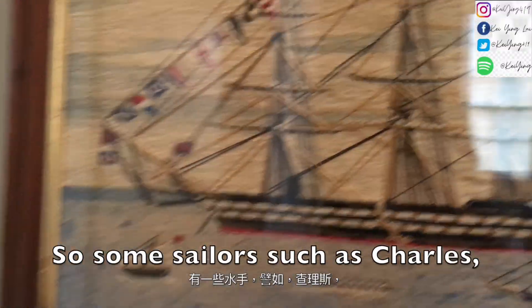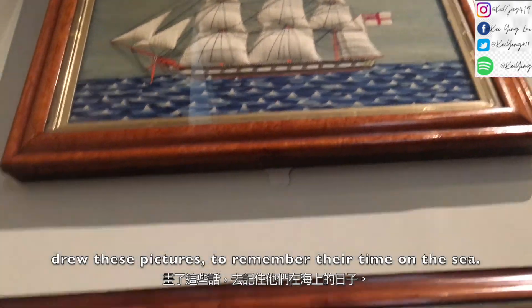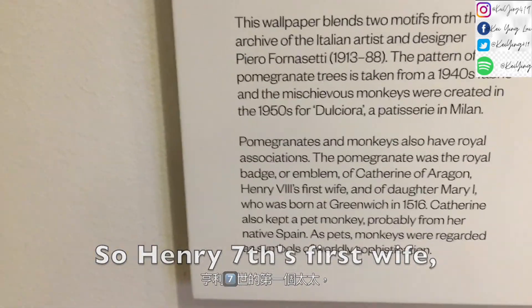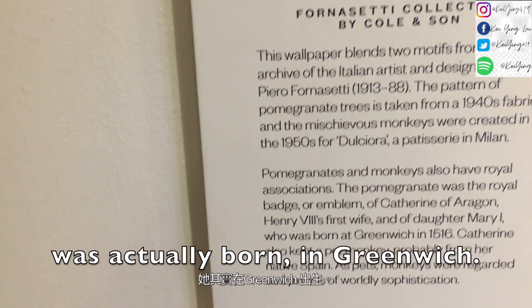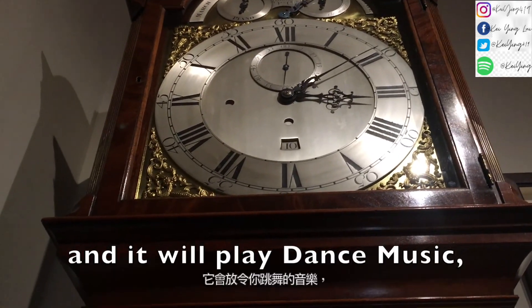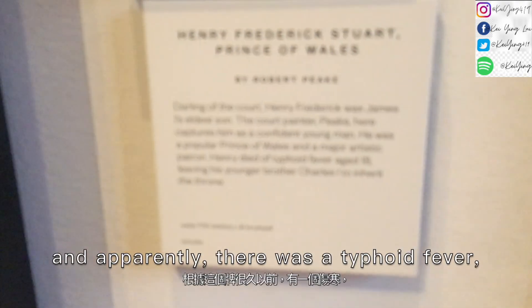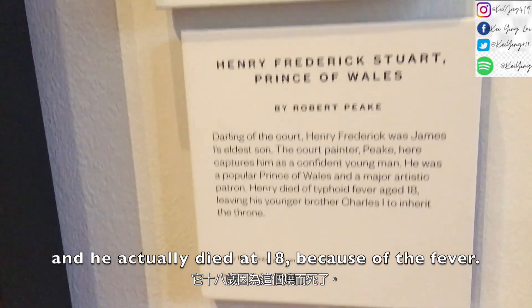Some sailors such as Charles and David Joseph drew these pictures to remember their time on the sea. Henry VII's first wife and her daughter Mary I was actually born in Greenwich in 1516. This is a musical clock and it will play dance music. Henry Stuart was the Prince of Wales, and apparently there was a typhoid fever back in 1624.